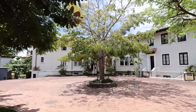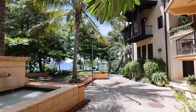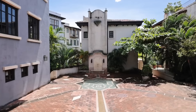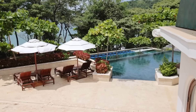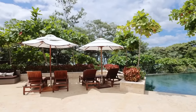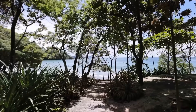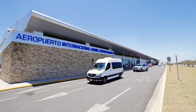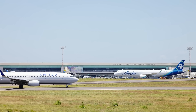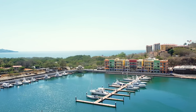Las Catalinas is a walkable beachfront town inspired by a concept of Mediterranean architecture and community living, and it is a completely car-free environment. Over 1,000 acres of tropical dry forest as well as miles of world-class hiking and biking trails surround Las Catalinas. This convenient location is only 45 minutes from the Guanacaste International Airport and a 12-minute drive to the Flamingo Marina.